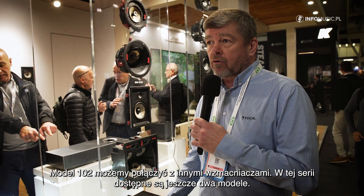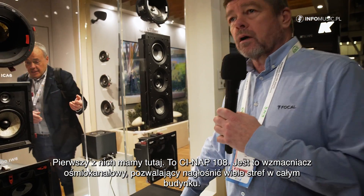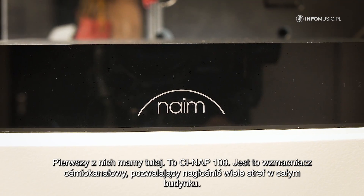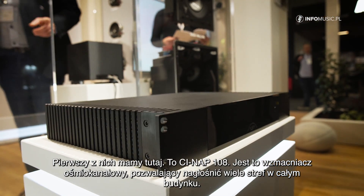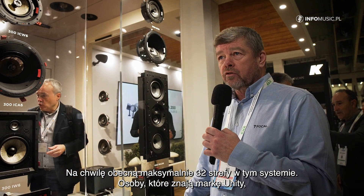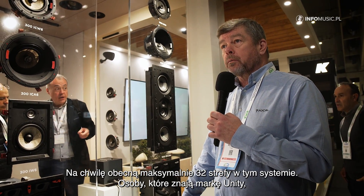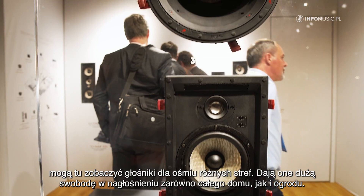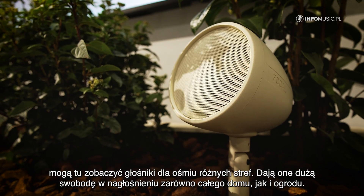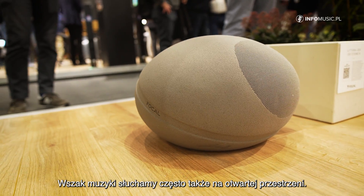There are two amplifiers in that range. The first one is the NAP108 CI product — it's an eight-channel amplifier. We can expand through lots of different zones throughout the house, with a maximum of 32 zones on this system. For those familiar with Unity products, that was capped at around eight zones, so this gives much more flexibility around your home and garden, because obviously we use the outside space to listen to music as well.